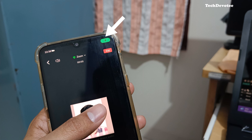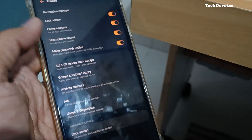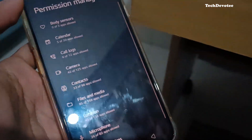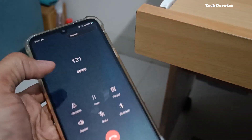Android 12 features like mic and camera indicators and approximate location sharing are present. But Android 12's privacy dashboard is not available, which is a surprise to me. Coming to calls, there is still no call recording option.